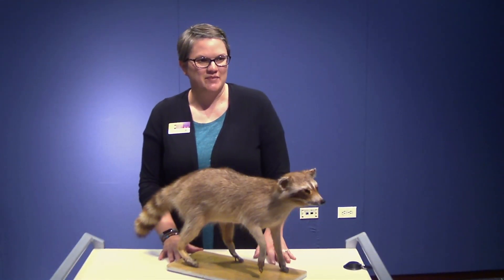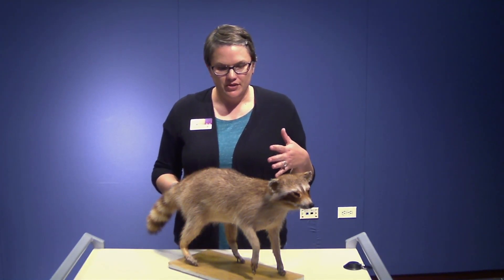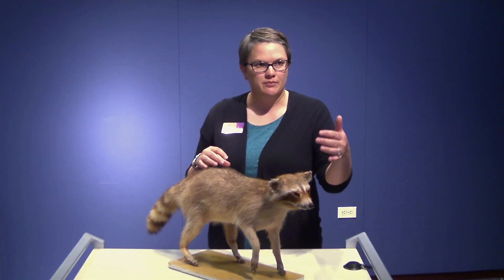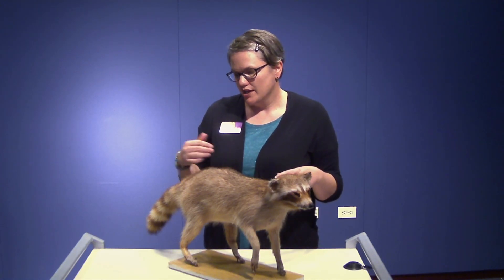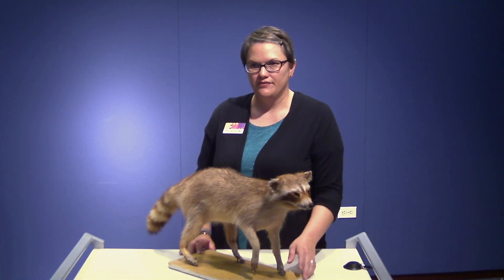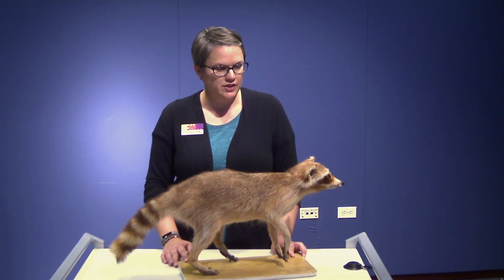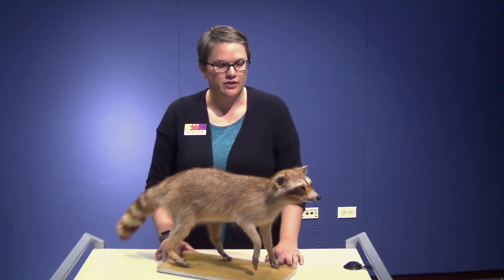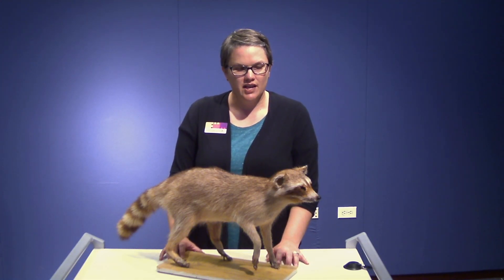So the first animal we're going to talk about today is a raccoon. You can see raccoons — they can be gray, they have the black and the brown, they can also be brown. You can see this one's kind of more of a brown coloration. Some of the things that are telling of a raccoon: they have the dark color around their eyes on their face, and then they also have the stripes on their tails. Those are two things that really stand out when you look at a raccoon.